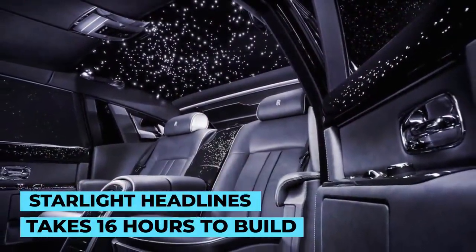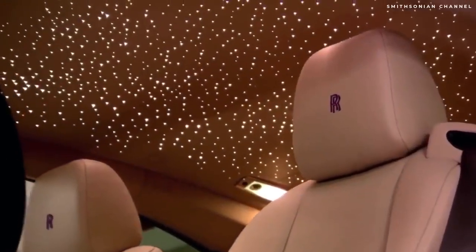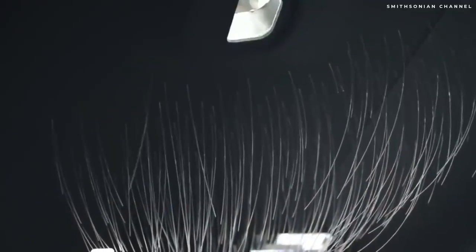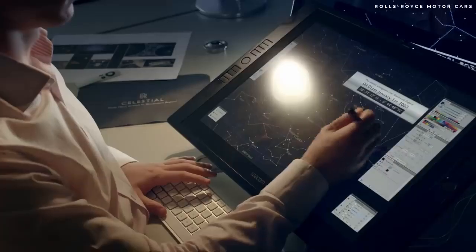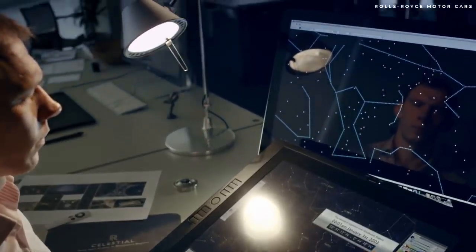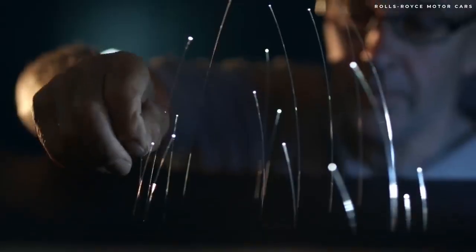The Starlight Headliner takes 16 hours to build. It is an intricate series of fiber optic roof lights that recreates the night sky. Rolls-Royce creates these headliners by drilling and perforating every hole to thread fiber optic through, with the least number of holes being 1,340 — a process that takes up to 16 hours. Customers can create bespoke starlight designs including randomly generated shooting stars, rearrange the lights to create any constellation desired, or even have the night sky from an important date placed in the interior, such as the night sky when a person or their child was born.